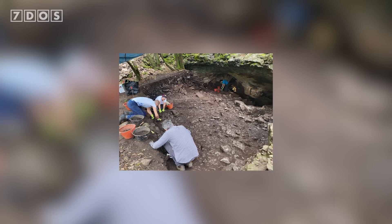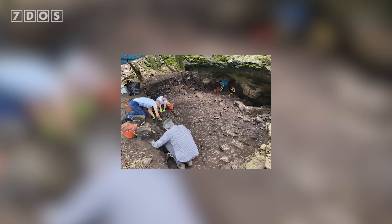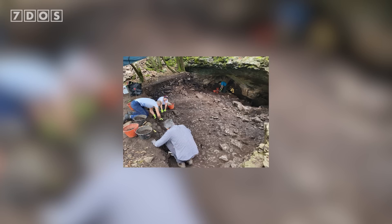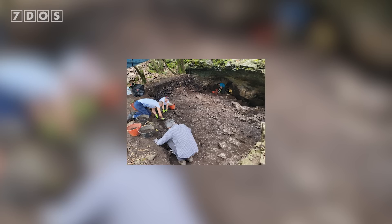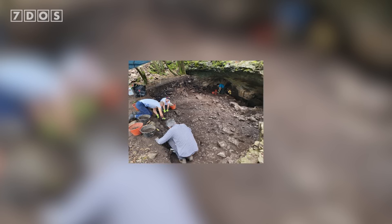The excavation also uncovered flint arrowheads, long blades and polished stone axes, as well as obsidian, stone and ceramic objects and shell ornaments. These findings are not only rather beautiful and completely fascinating to look at, but are so, so important for understanding the technological, cultural and social transformations in Europe during the Neolithic to Bronze Age transition. A fascinating archaeological discovery.